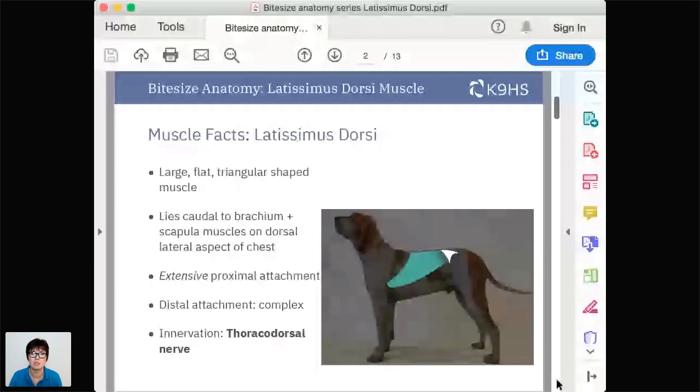Latissimus dorsi - how exciting to finally get to this fantastic muscle. It's huge, it's large, it's flat, it's almost triangular in shape, and we're going to find it lying in the area we refer to as the lateral dorsal aspect of the dog's trunk.